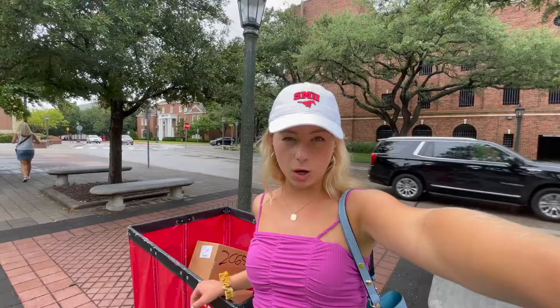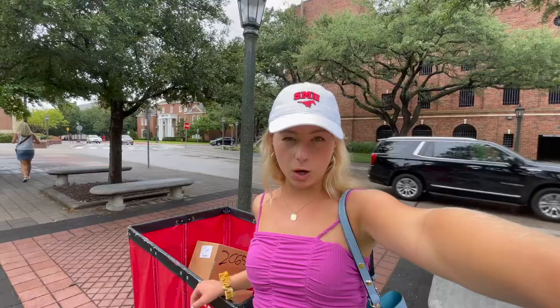We just finished bringing the first load in, but then we had to pick up some stuff at the PO box. You can ship all your Amazon stuff over here, so I have some more packages which I'll now be taking over to Cockrell-Mackintosh.